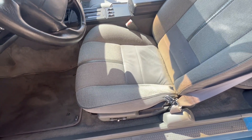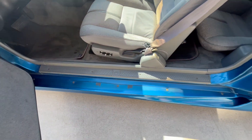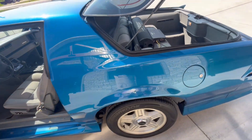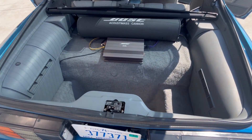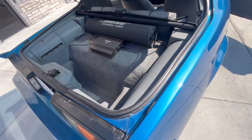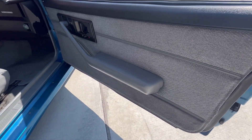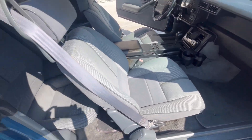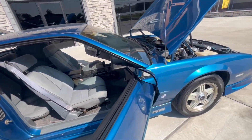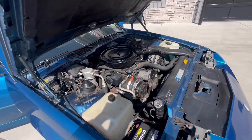Seats are in very good condition. Everything on the way in. Back here they've got a Bose stereo system. Clean back here. Same thing with the doors over here. Carpet appears to be original, pretty good condition. I'd say very nice condition for a 31-year-old car.